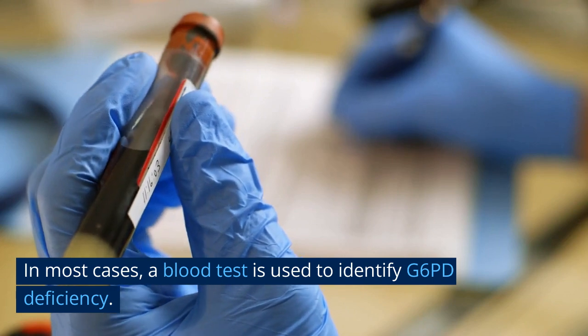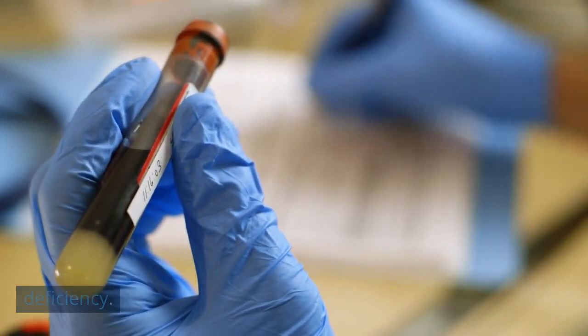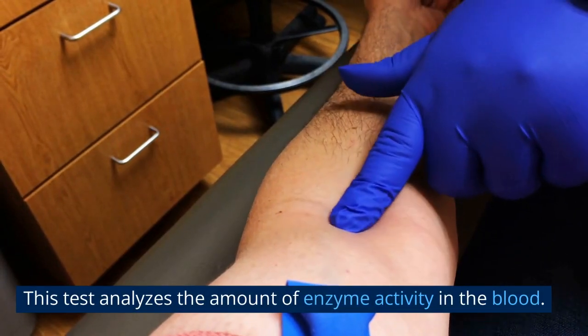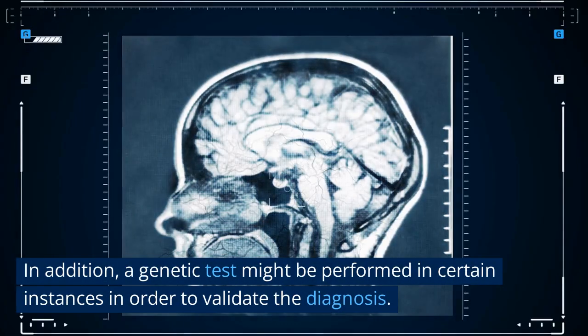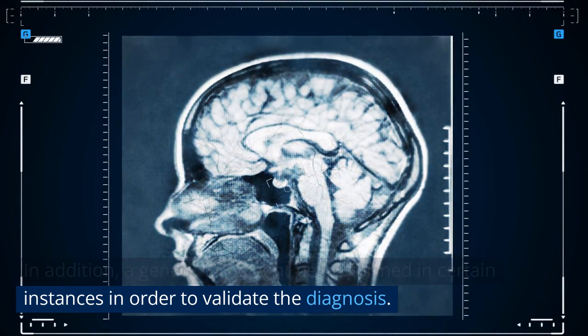In most cases, a blood test is used to identify G6PD deficiency. This test analyzes the amount of enzyme activity in the blood. In addition, a genetic test might be performed in certain instances in order to validate the diagnosis.